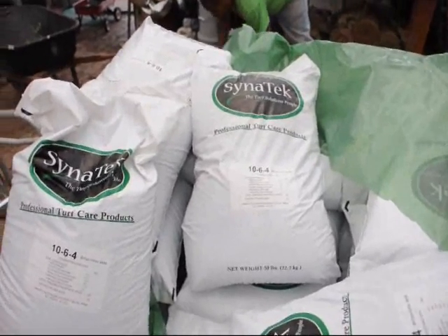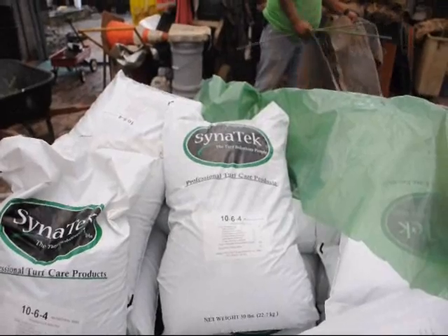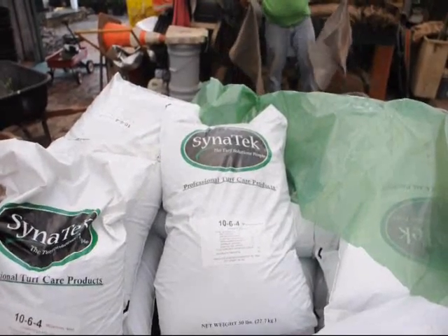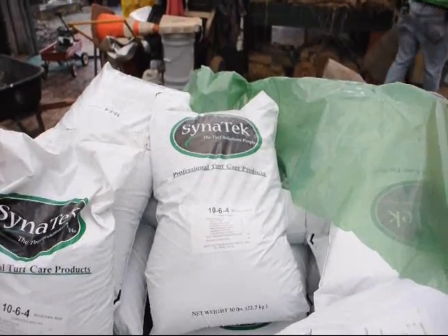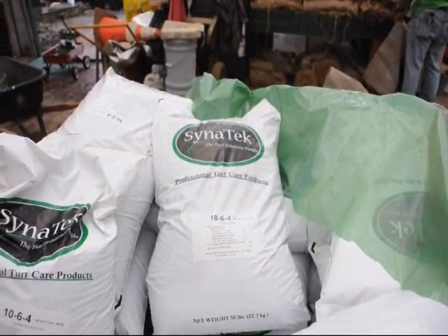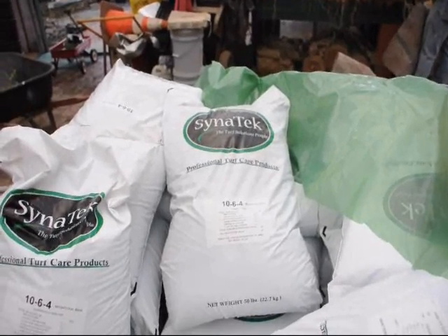We have for sale a whole bunch of bags of 1064 fertilizer. This is lawn and turf fertilizer. We also use it on trees and shrubs. It's available here at Highland Hill Farm on Route 313 in Fountainville, PA.